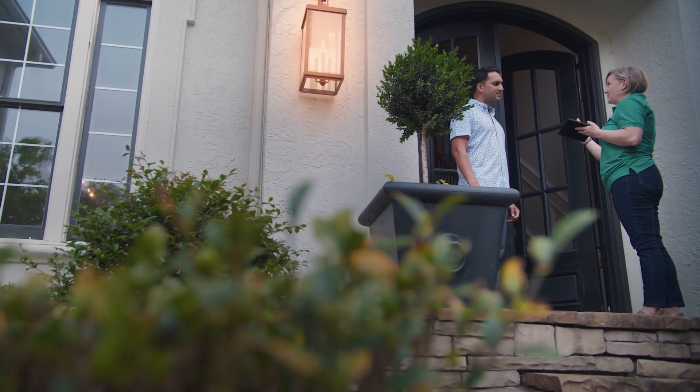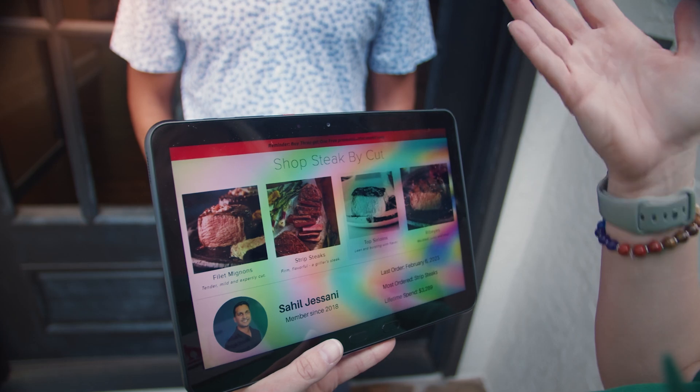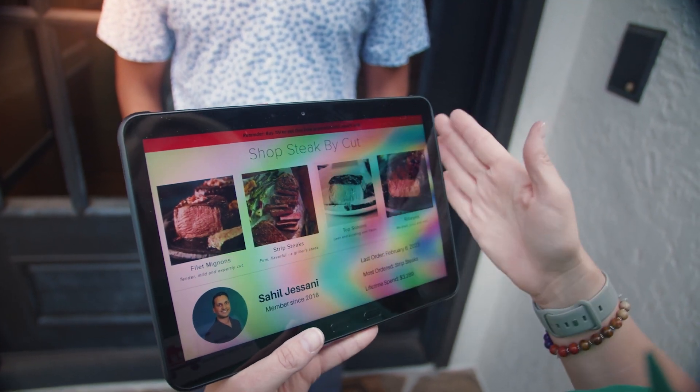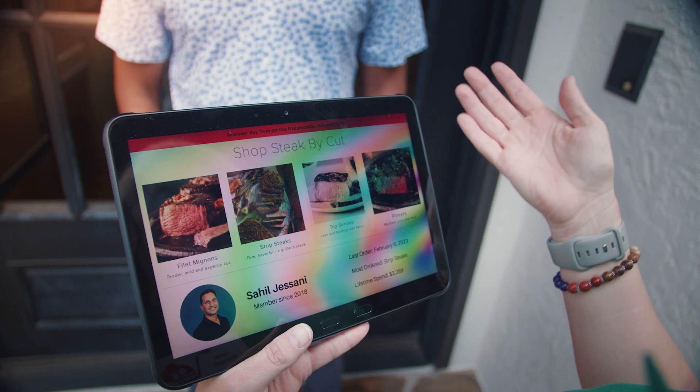On her food sales route, Jane uses her Galaxy Tab Active 4 Pro to create an order. Customer data is right there, so Jane knows what they like, can see their history, and gets prompts for upselling.